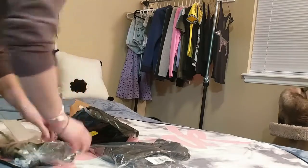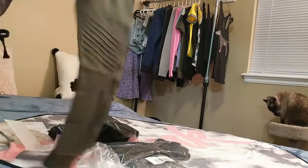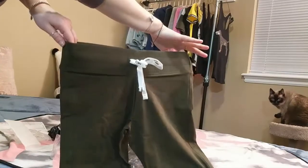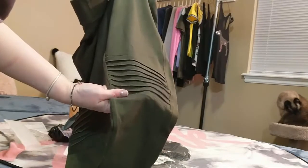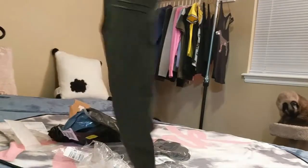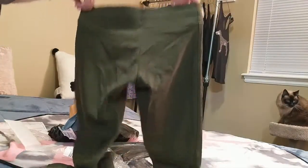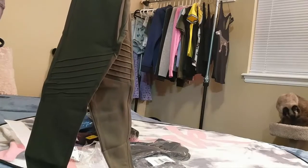The next thing is this pair of campus leggings. They have the tie at the top, it says 'Pink' on it which is really cute, and they're moto style — they have this ruching or something on the knee and then a cuff at the bottom. These were $46.95.